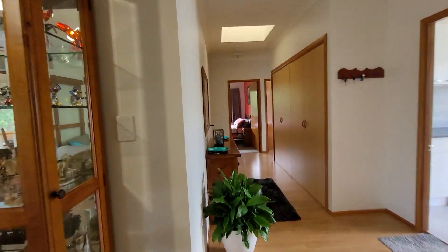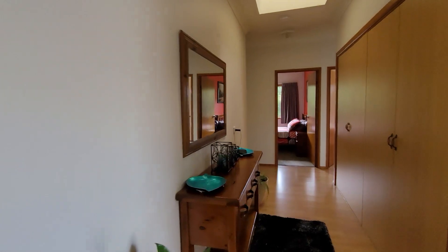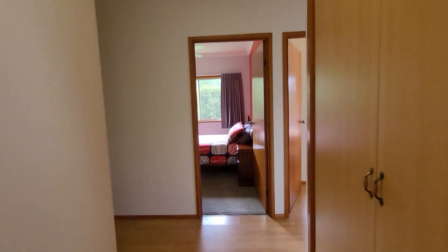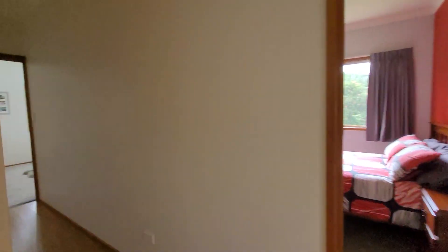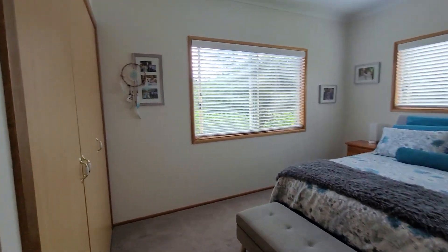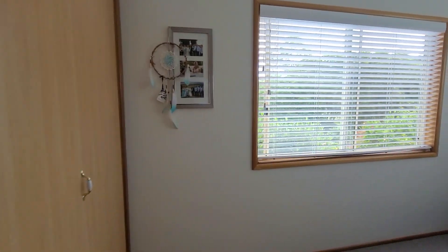As we go through the hall towards the bedrooms, you'll notice double storage in the hallway as well as a skylight. To our left is the master bedroom, which is en-suited and also has built-in robes.